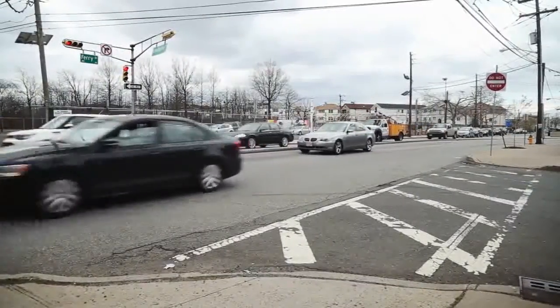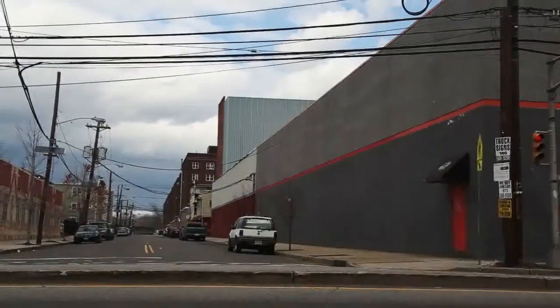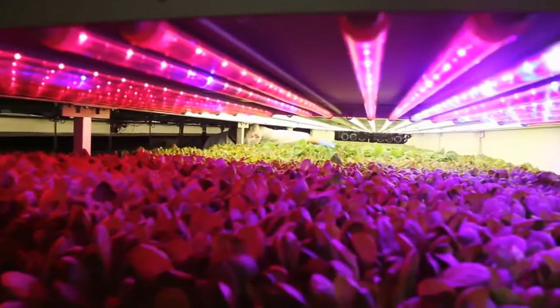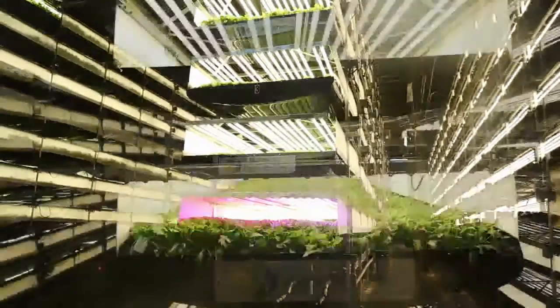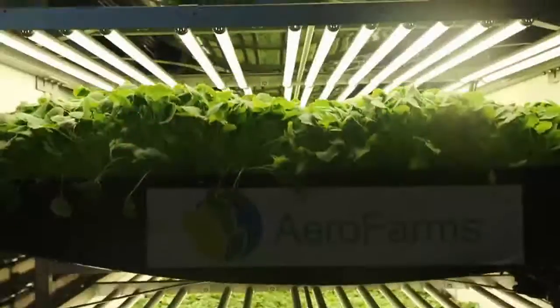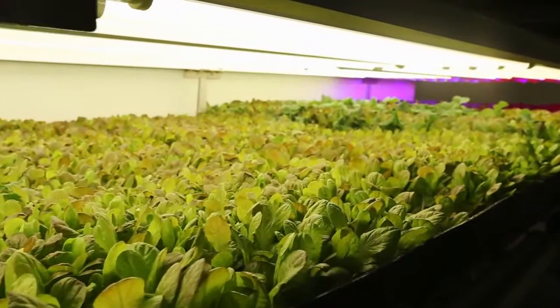You can't see it on the outside, but this old industrial neighborhood is an agricultural oasis. Inside this former laser tag arena, about 250 kinds of leafy greens are growing in huge quantities, to be sold to local supermarkets and restaurants. This is Arrow Farms, a massive indoor vertical farm in Newark, New Jersey. Our mission is to build farms in cities all over the world so people have access to fresh, great tasting, highly nutritious food.